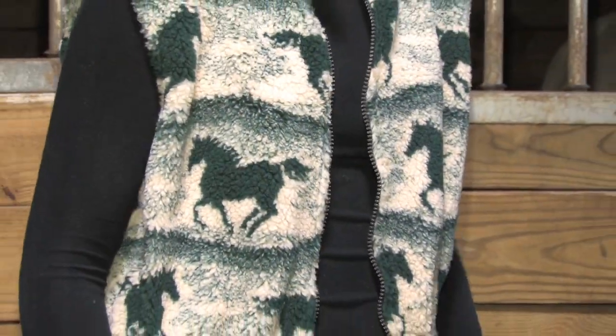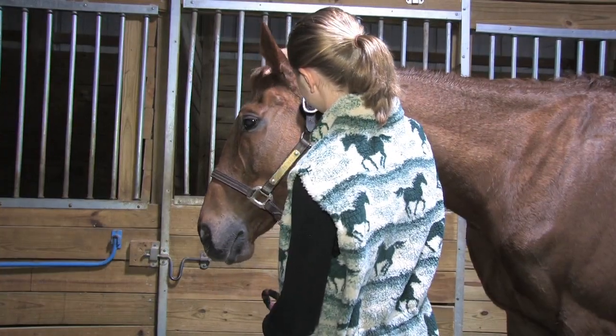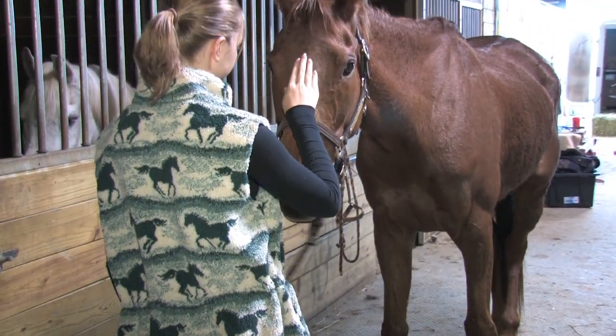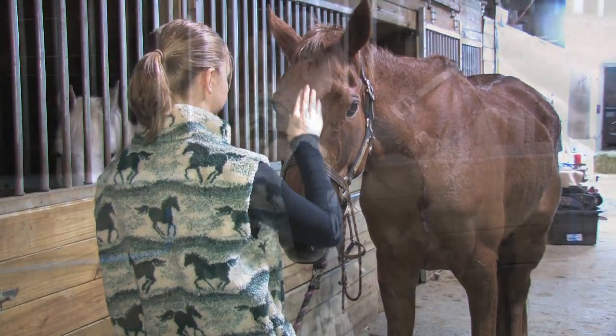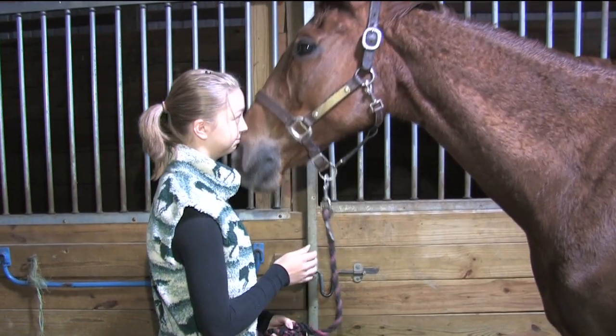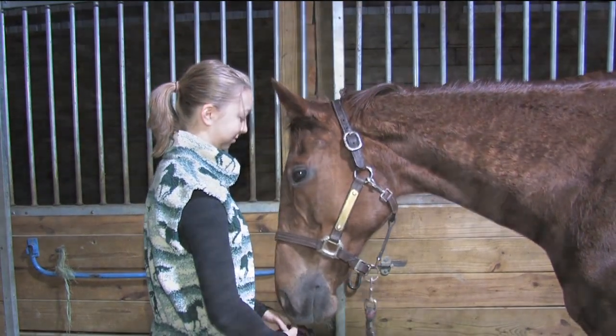Our Diamond Tech fleece garments are engineered with high-tech fibers that create multiple air cells to trap warmth in and keep the cold out. At the same time, moisture is able to evaporate and the fabric remains dry and you remain dry. These are fabulous lightweight, warm, and washable fleece garments.